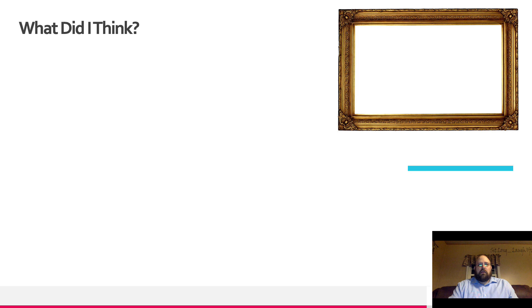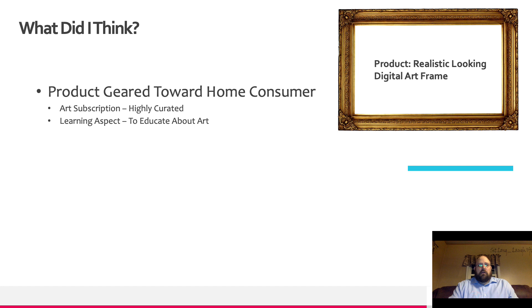So what did I think? I had an idea for a digital art frame that looked realistic. Initially it was a product geared toward the home consumer, particularly with an art subscription in mind that would be highly curated with different themes and options to favorite and save. There was also a certain learning aspect to it to help educate the user about works of art.